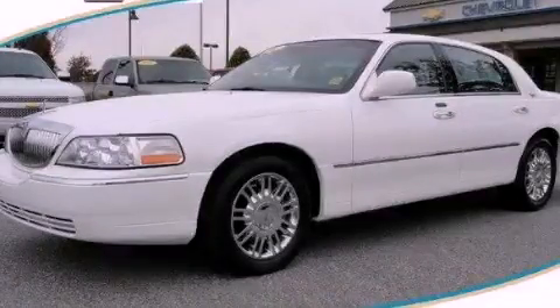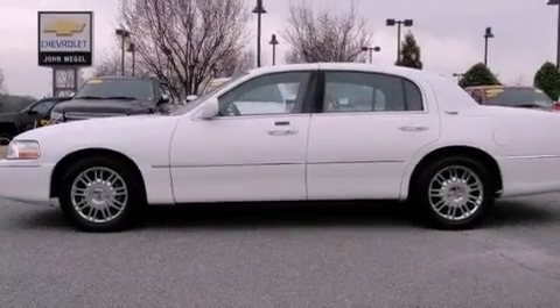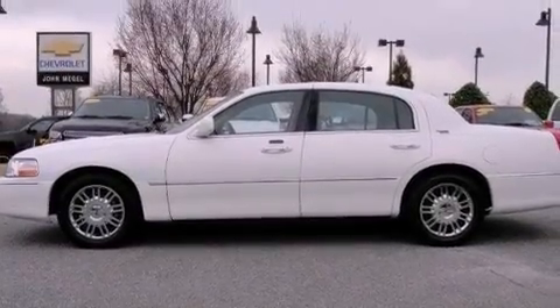This is a 2007 Lincoln Town Car. It has a 4.6 liter 8-cylinder engine and a 4-speed automatic transmission.